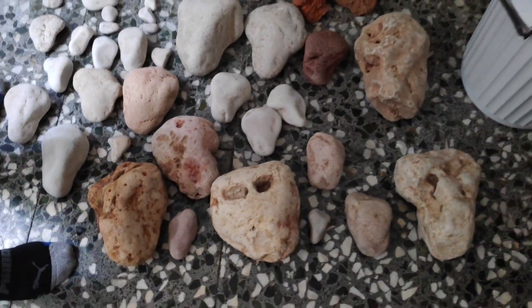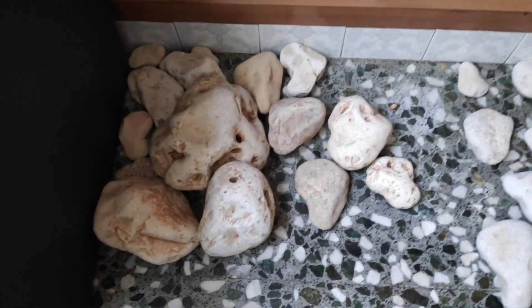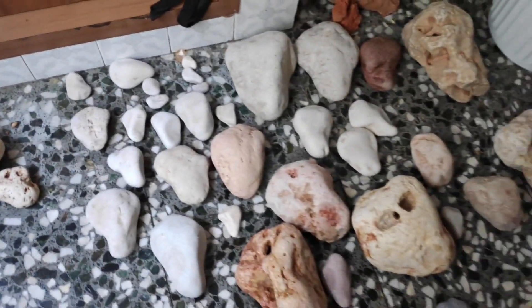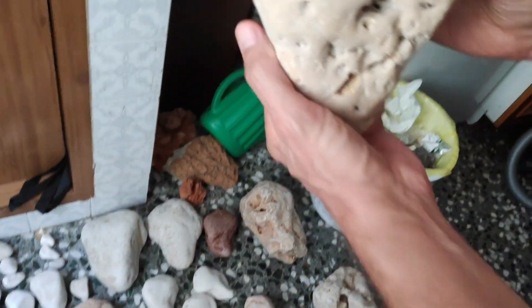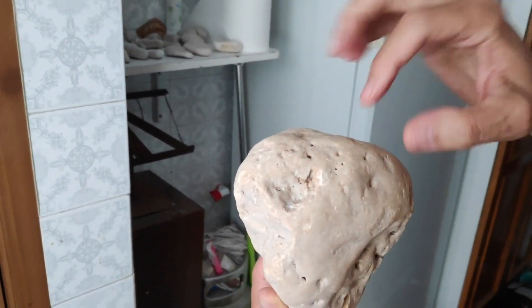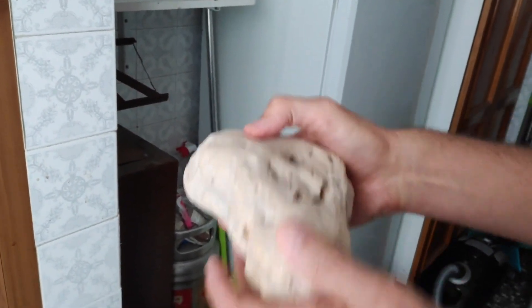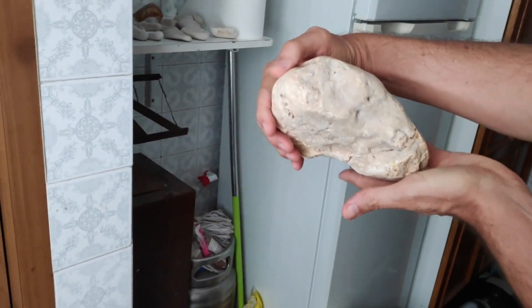A lot of critics would say that I'm cherry picking my information. But here's another one — you can see it's the same. This one broke, but you can see the same openings and indentations. It's not always an opening; sometimes it's just the remains of an opening. But this one has that shape just like the others we're talking about.